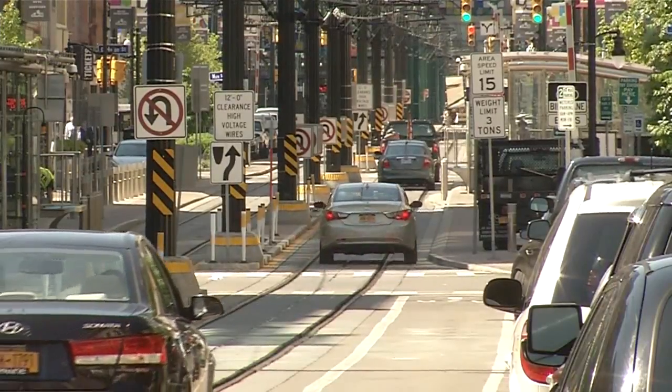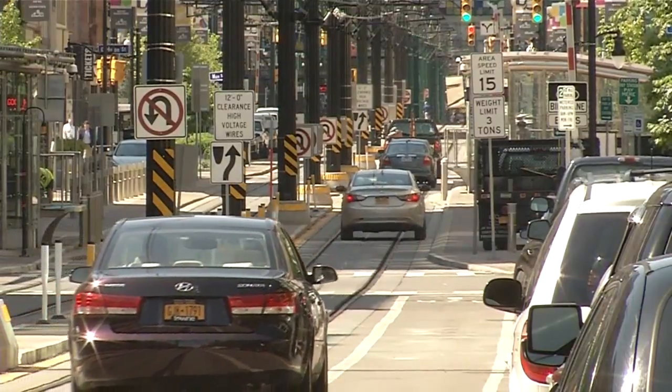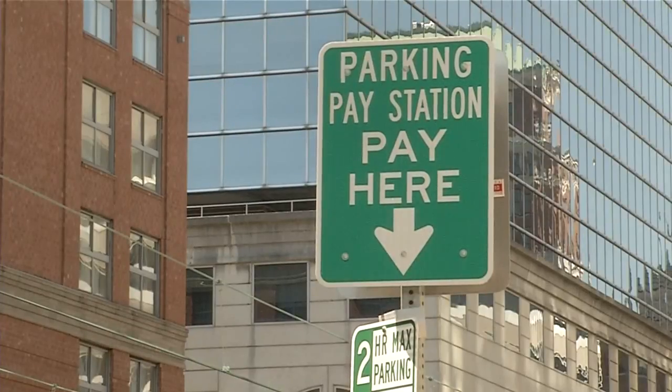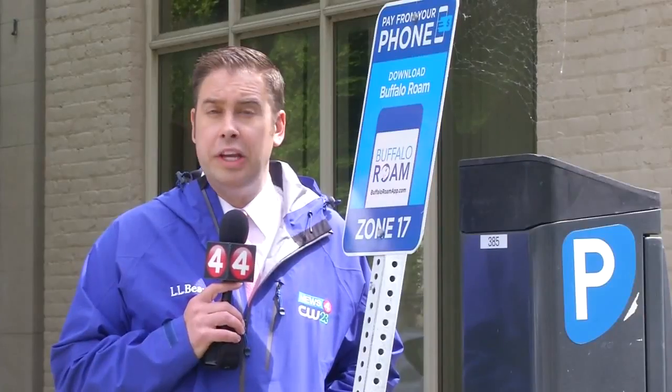Officials say the new app will not only add convenience for drivers but improve the experience for businesses as well. We want people on Hurdle Avenue staying longer, we want people on Elmwood Avenue staying longer, and not rushing to get to their car to leave because their meter is about to expire. If parking and paying by your phone isn't incentive enough, the city is offering the first dollar of free parking to the first 1,000 customers of Buffalo Roam.